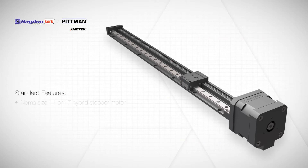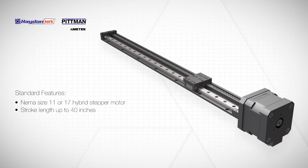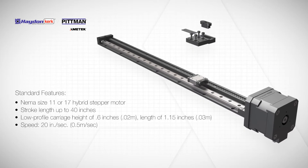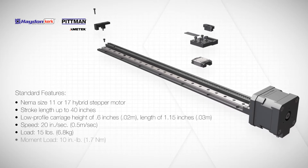Featuring a support base that combines RGS-style screw supports and a ball-bearing profile guide rail, the EGS provides a lower carriage ride height, higher speed capability, and more efficient, stiffer load support than alternatives.